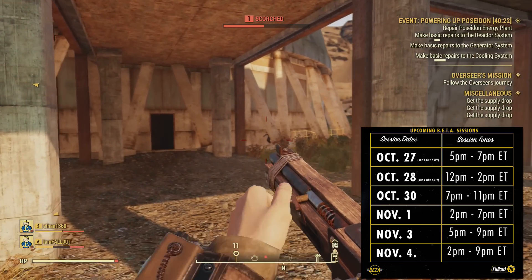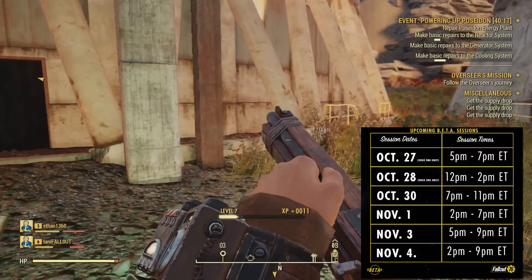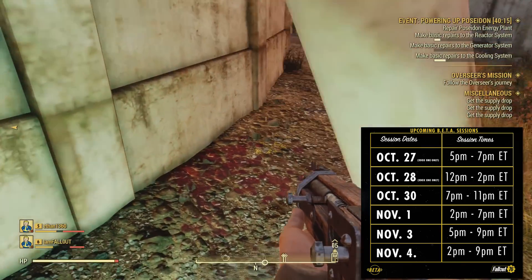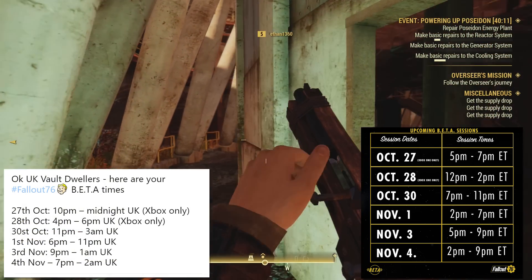Firstly, we have tomorrow, October 27th, and that'll be at 5 p.m. Eastern time to 7 p.m. Eastern time. And in the UK, that amounts to about 10 p.m. UK time up till midnight.